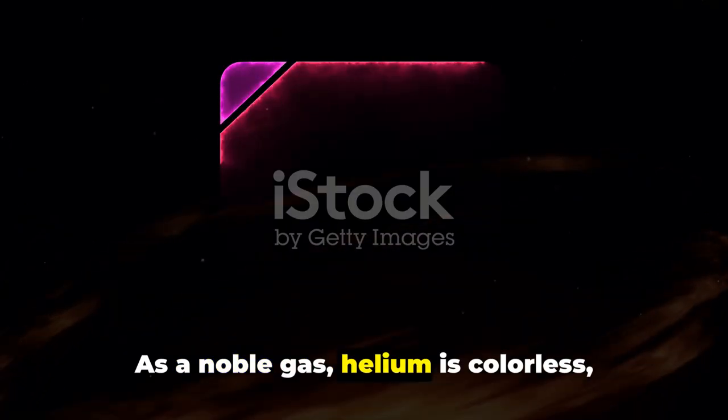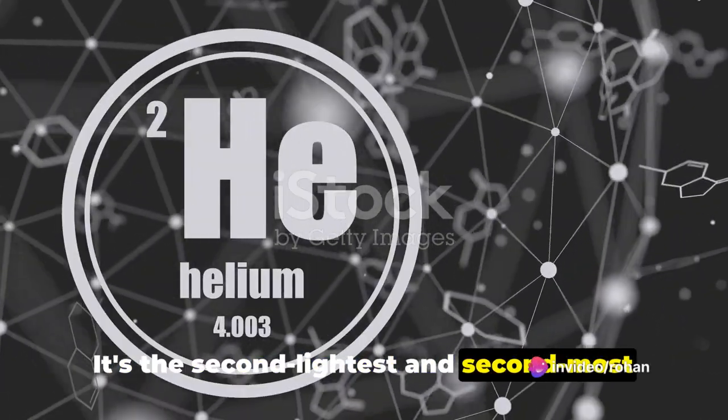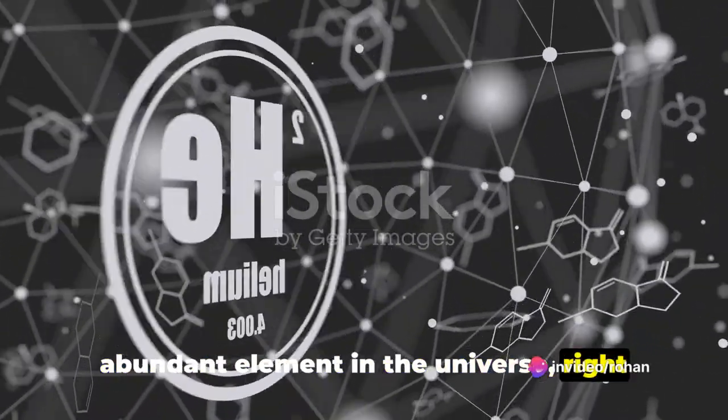As a noble gas, helium is colorless, odorless, and tasteless. It's the second lightest and second most abundant element in the universe, right after hydrogen.